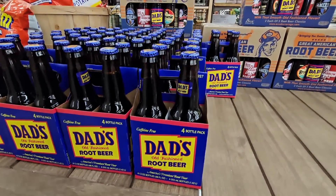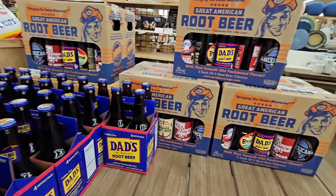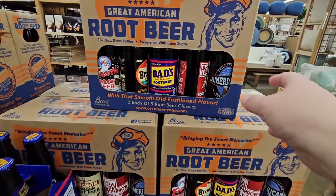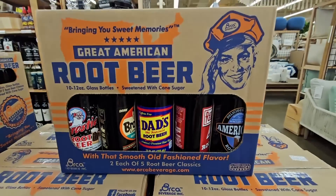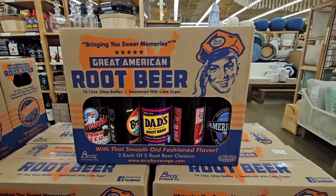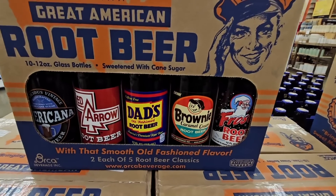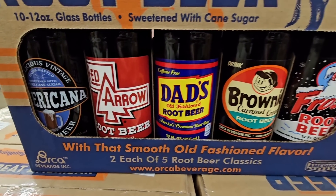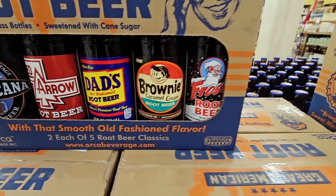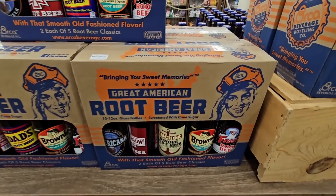Let's go through and see what they have right now. The Dad's root beer — this is definitely root beer season. Look at this variety pack. Sometimes I don't always find the prices here, and these I definitely did not find the price, but how cool are these? You get two of each of the five root beer classics. I only recognize the Dad's root beer.